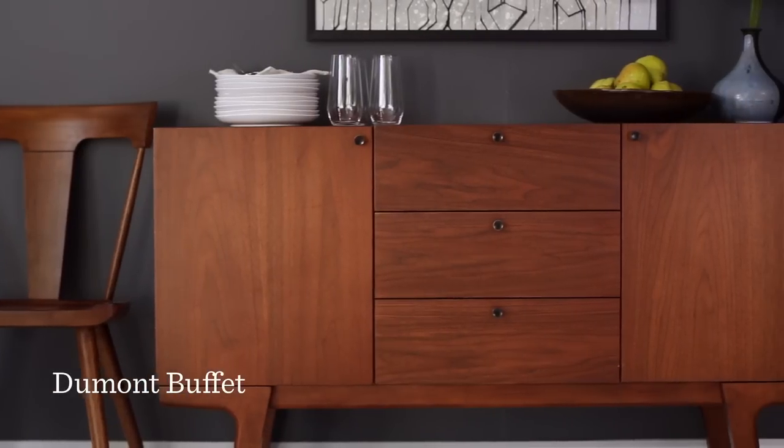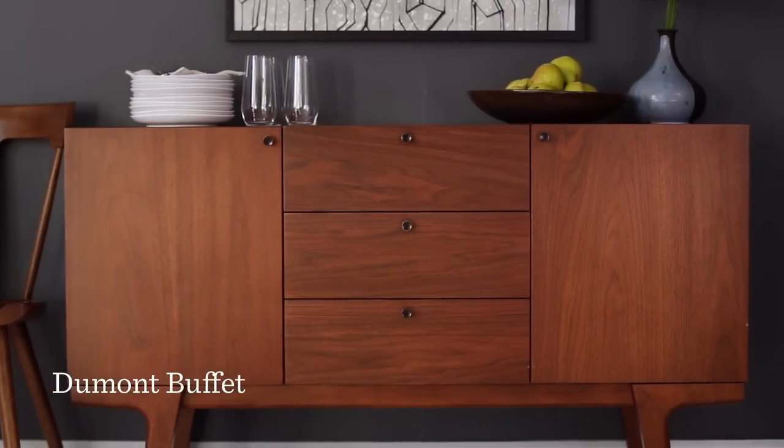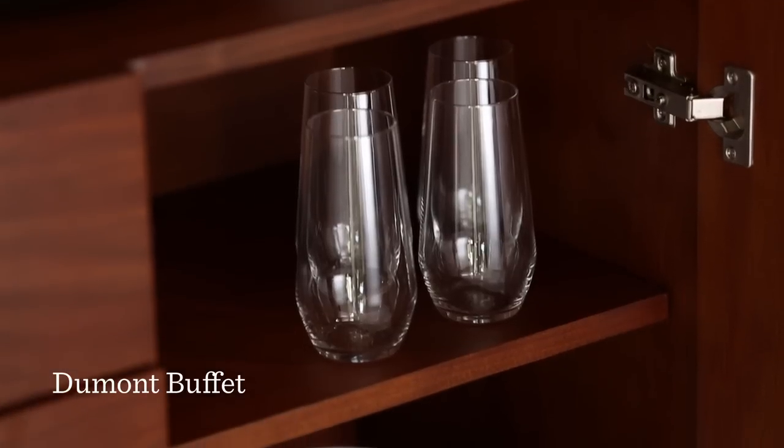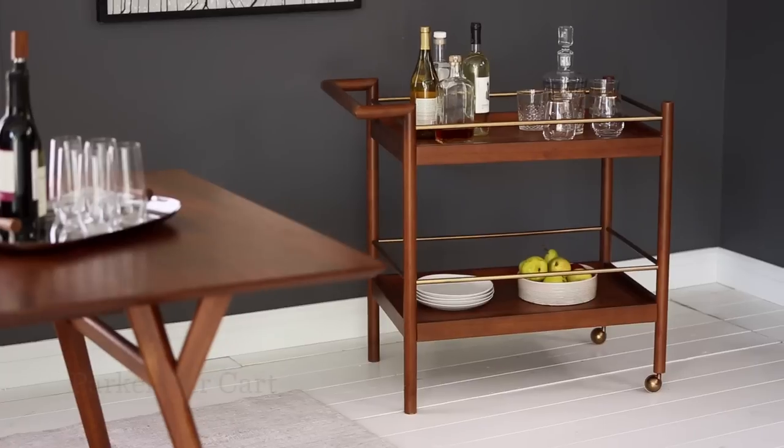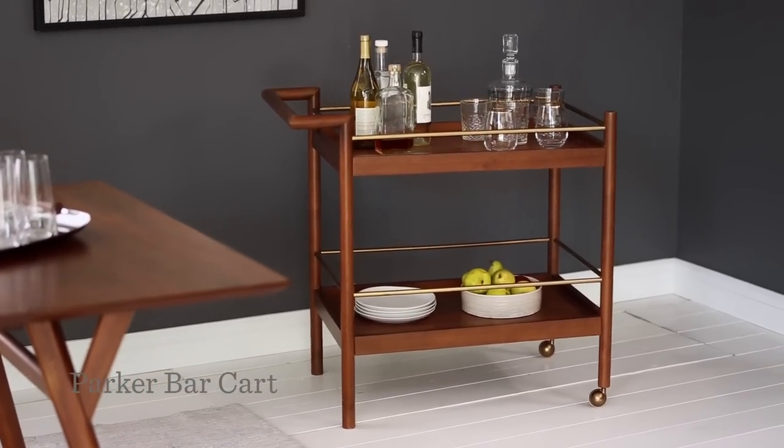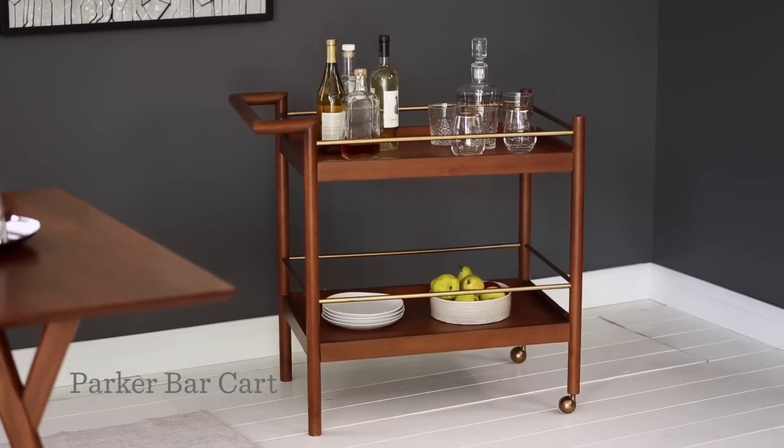Whichever tables and chairs you choose, round out the look with storage to match. The Dumont Buffet has drawers and cabinets for dishes or linens, and the Parker bar cart sits on antique brass finished casters that make it easy to move around.